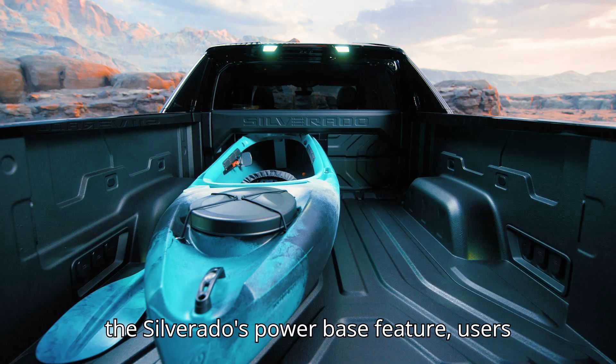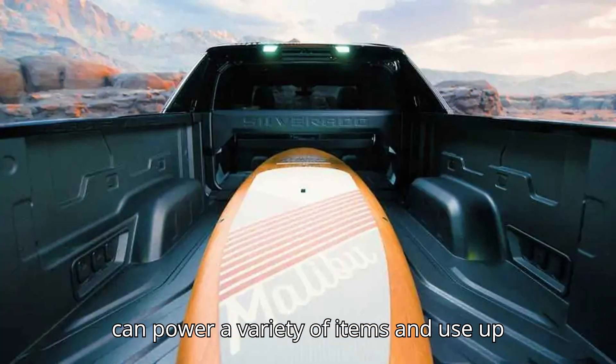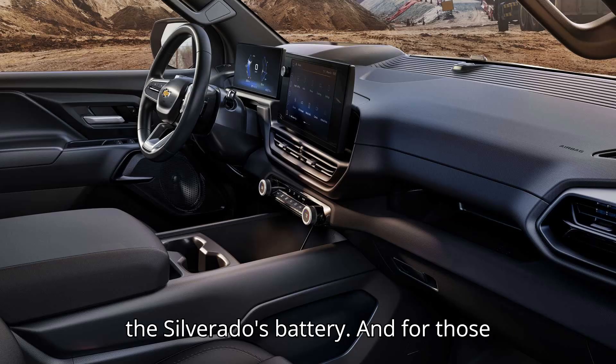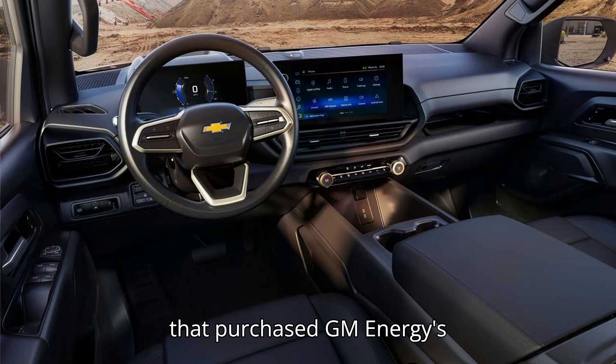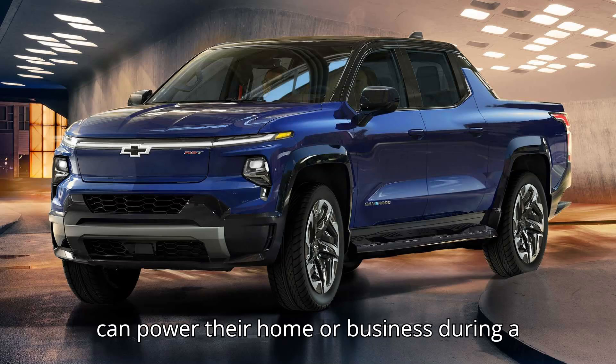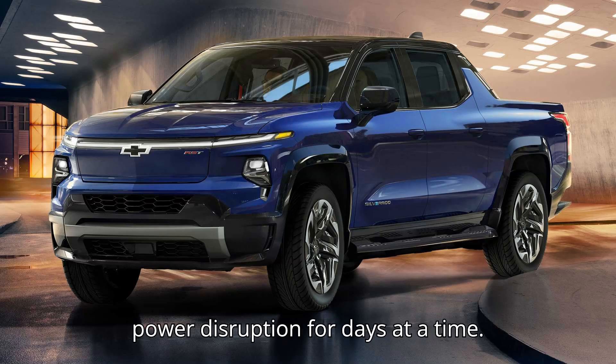With the Silverado's Power Base feature, users can power a variety of items and use up to 10.2 kilowatts of available power from the Silverado's battery. And for those that purchase GM Energy's vehicle-to-home V2H system, the truck can power their home or business during a power disruption for days at a time.